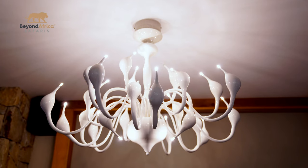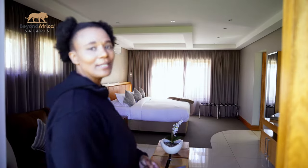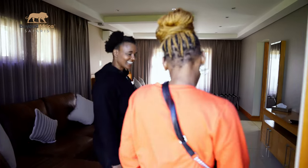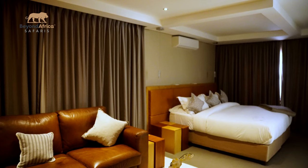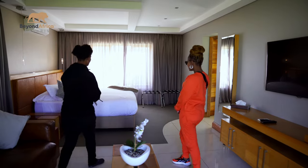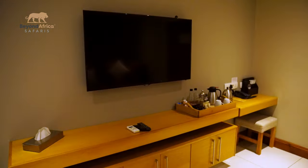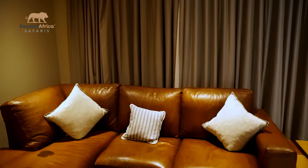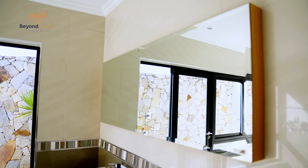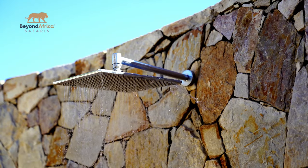Hi everyone, my name is Linda. I'm showing Pinky our rooms. So this is a suite for a couple. They do the bed like this, and if you separate the beds you will see it becomes two beds. It looks amazing! You can also go through to the bathroom, and there's an outside shower — I love it!